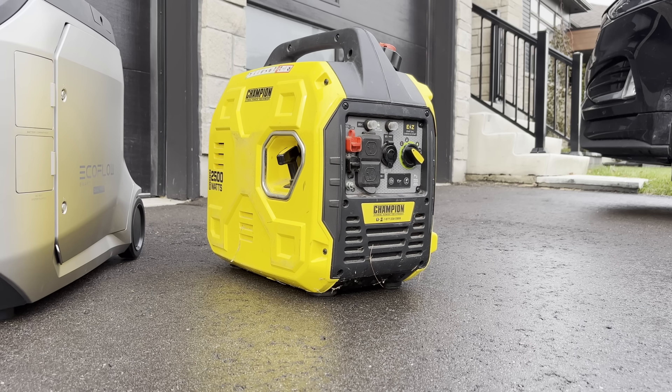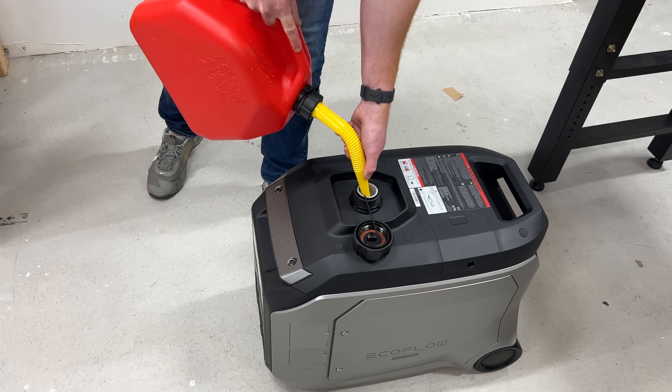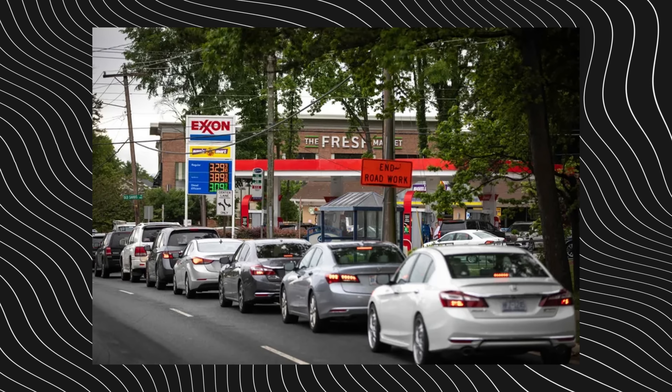Gas generators are typically cheaper upfront, but the advantage here is you don't have to worry about the cost of running them for multiple days on end. Everyone in my neighborhood was complaining about how expensive it was to keep their generator running just for a sump pump and fridge. You also don't have to worry about finding an open gas station — when this storm hit us, the closest open station was 30 minutes away with at least a four-hour lineup. If you only use a small amount of gas, even a little left in the jerry can will get you through.